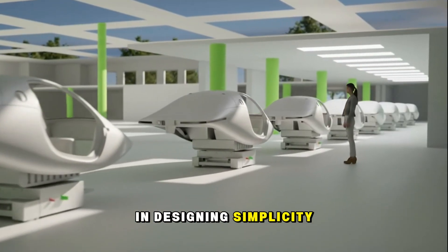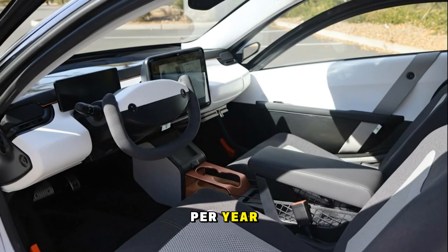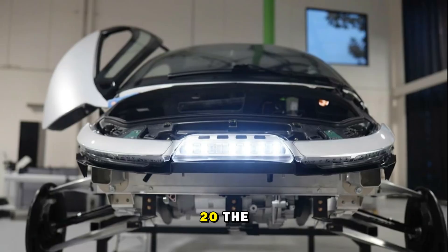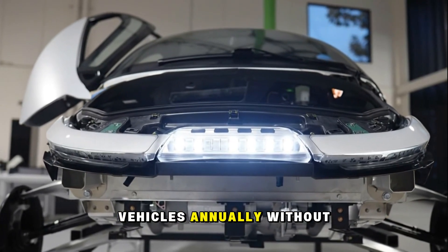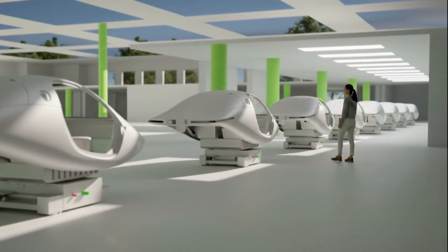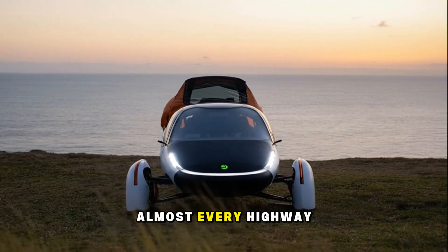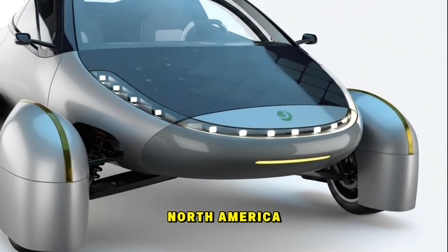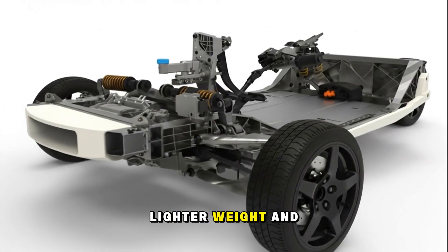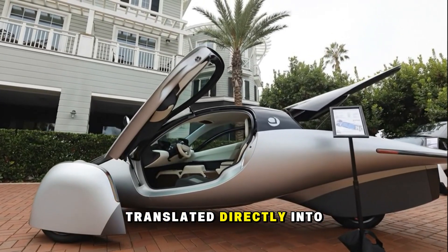Aptera's genius lies in designing simplicity into profitability. Their San Diego factory can produce those 6,000 units per year on a single shift. Add a second shift, and production jumps to around 15,000–20,000 vehicles annually without needing a new facility. No paint shop, minimal assembly, compact logistics. Even their most expensive component, the battery, is smaller than almost every highway-capable EV in North America. Because the car itself demands less energy, it needs less battery, which means lower costs, lighter weight, and a stronger profit margin. It's the same efficiency logic that drives the car, translated directly into business math.